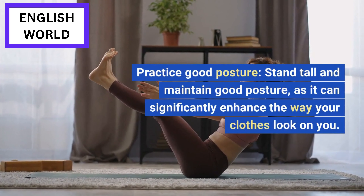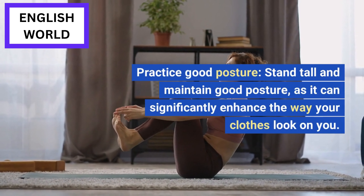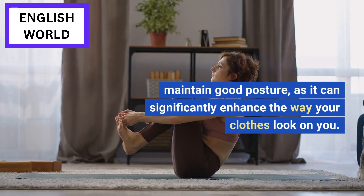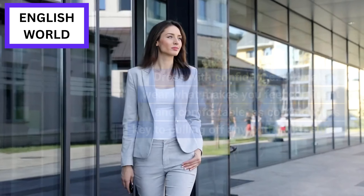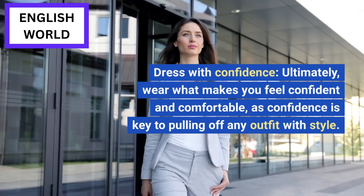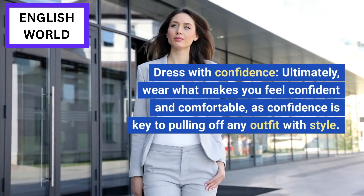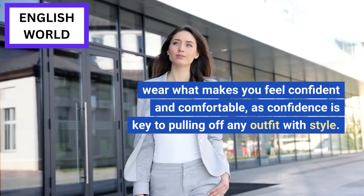Practice good posture: stand tall and maintain good posture, as it can significantly enhance the way your clothes look on you. Dress with confidence: ultimately, wear what makes you feel confident and comfortable, as confidence is the key to pulling off any outfit with style.